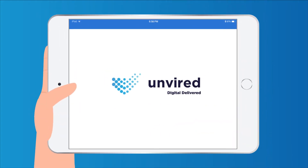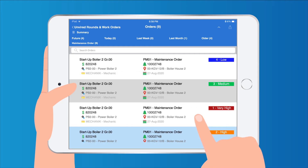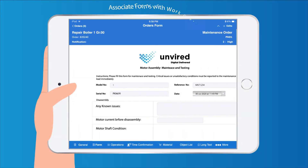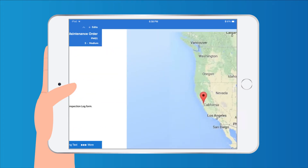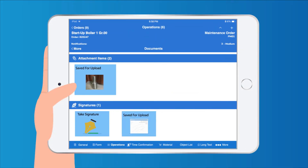With the Unvired mobile apps, field technicians can access checklists, record measurement readings, execute work orders, and create notifications. They can even access electronic work packages and computer-based procedures, get map views, scan barcodes and RFID tags, and upload images.